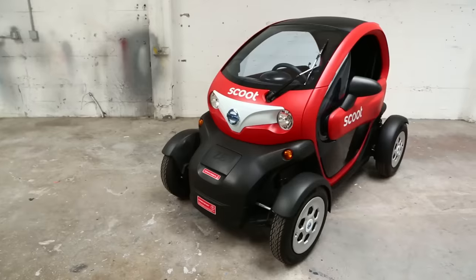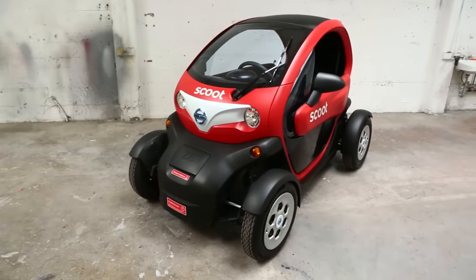Tell me about the new Scoot. So we're calling this the Scoot Quad. It's a Nissan new mobility concept, our first four-wheeled Scoot and our first Scoot that can take a passenger.